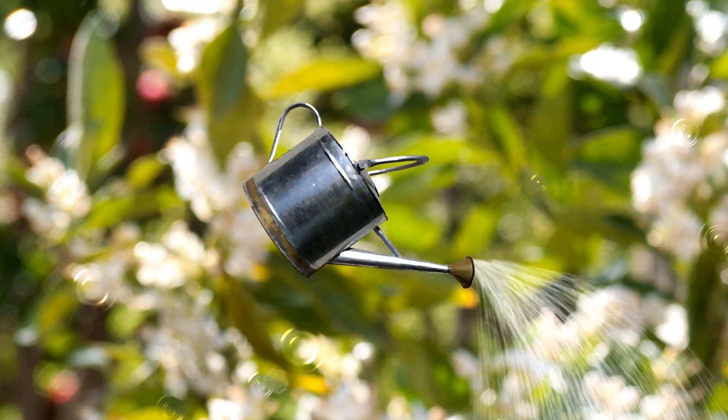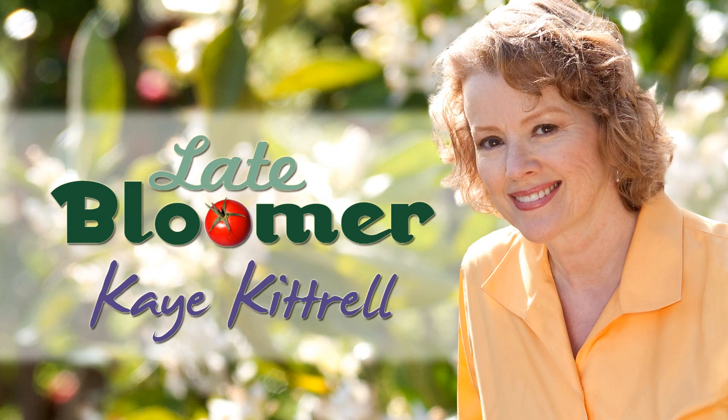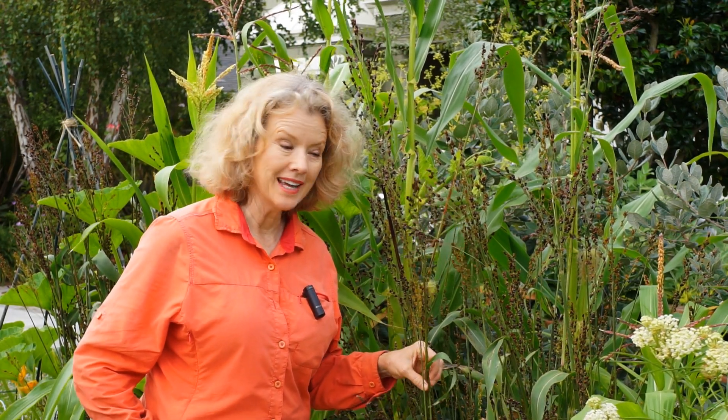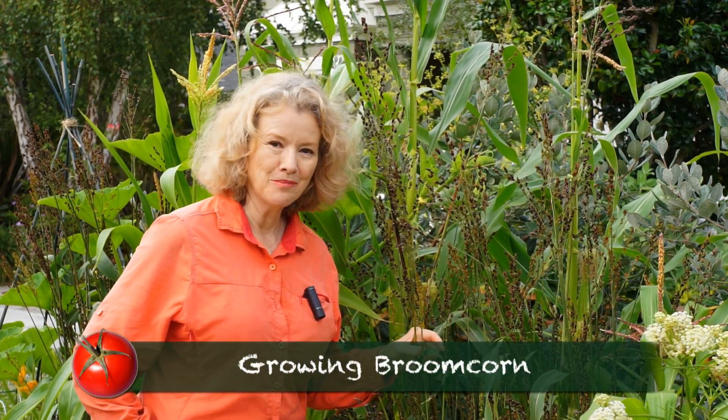I'm Kay and I'm a late bloomer. This is broom corn. It's not corn — it's a member of the sorghum family, and you grow it because it's beautiful and to make brooms.